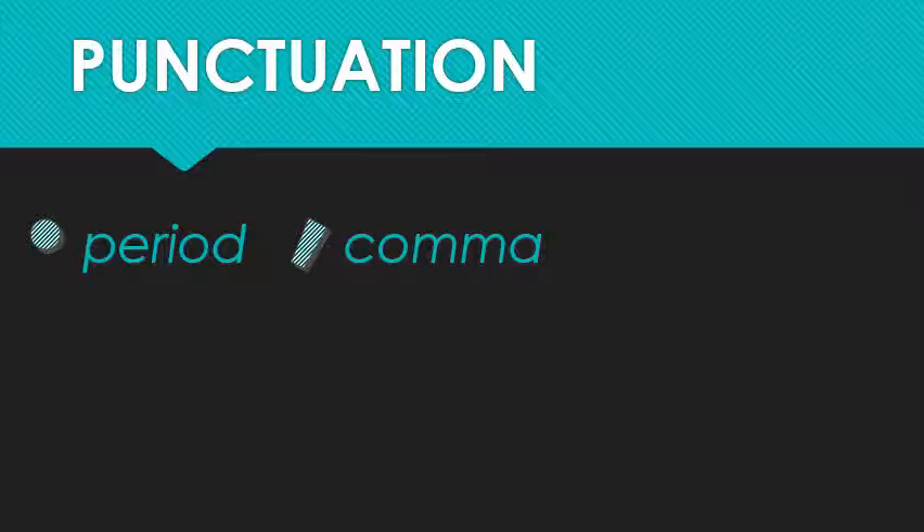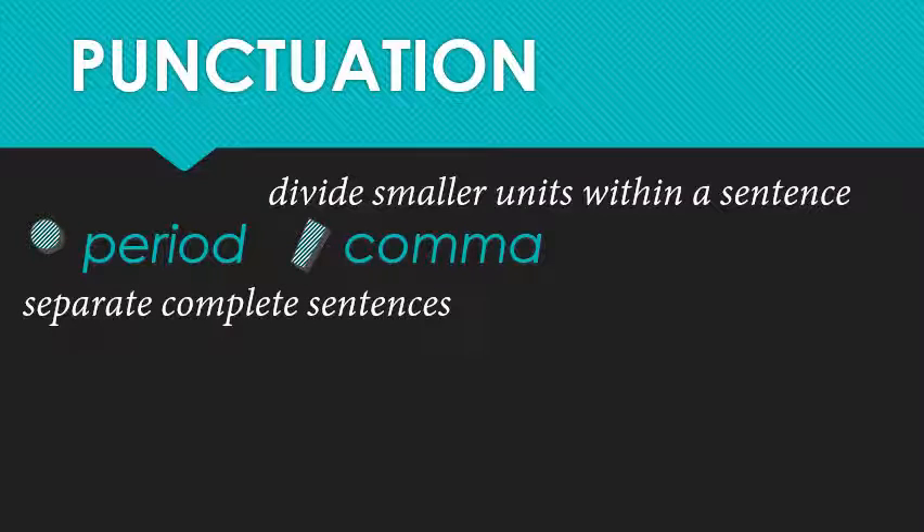What is the difference between them? Well, to put it as simply as possible, periods separate complete sentences and complete ideas, while commas divide those sentences into smaller units as needed. They both do important work, reminding us to breathe every now and then if all else fails. Let's dig a little deeper.